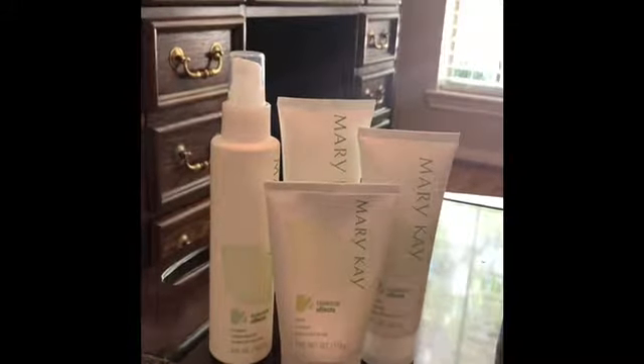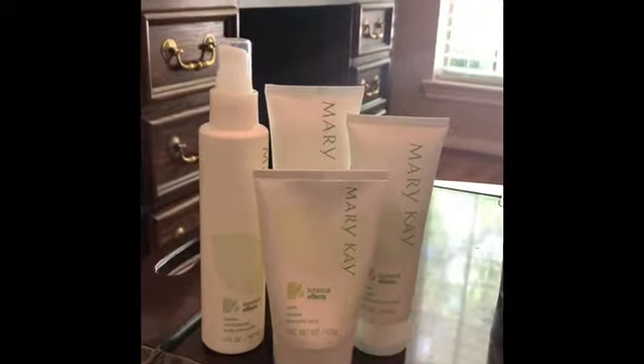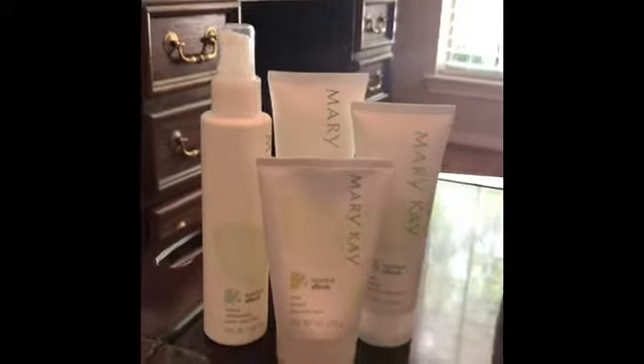Formula two is for normal skin. It contains frangipani — I'm not sure how to pronounce that, but it's a flower extract that helps protect against environmental stressors. It also contains water lily extract, which is a very rich antioxidant.